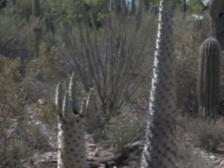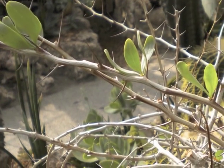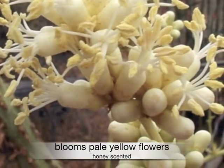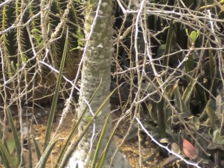Seemingly lifeless in parched months, with rainfall it sprouts tender green leaves and showy honey-scented yellow blossoms that hang in clusters. The swollen trunk is often hollow and provides a habitat for honey bees.